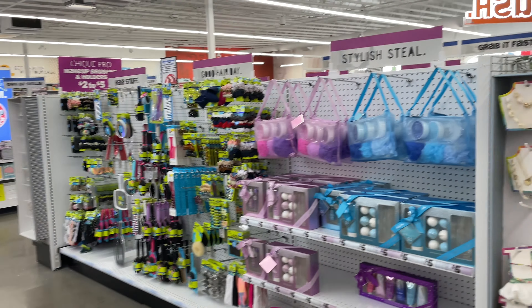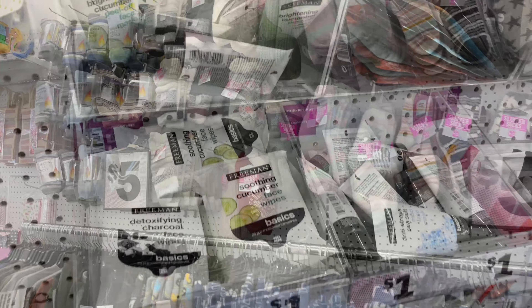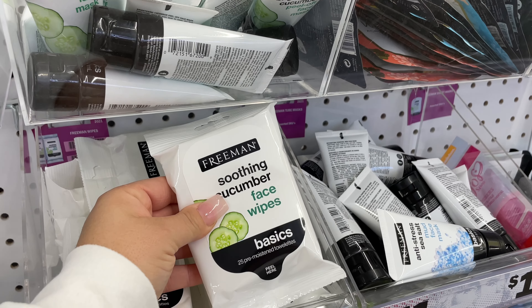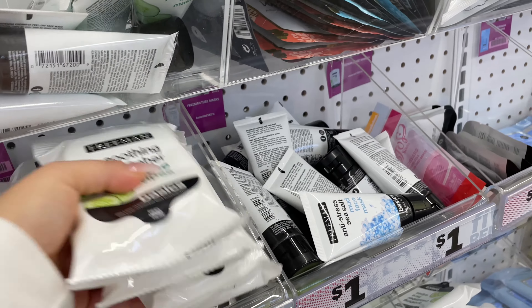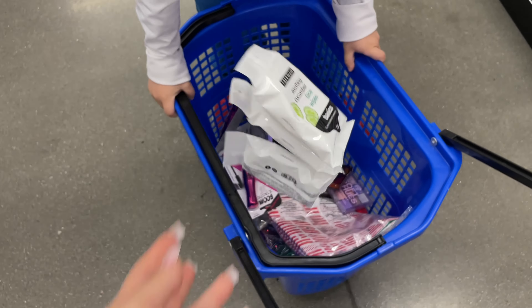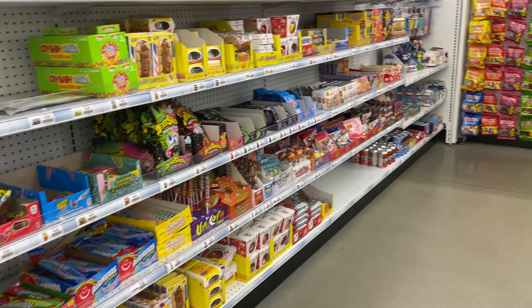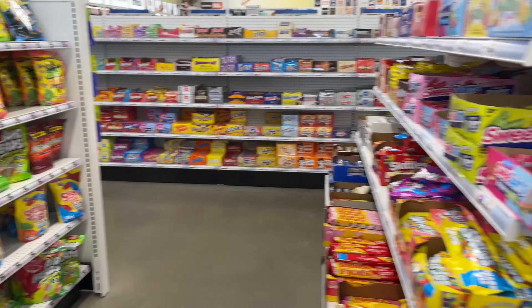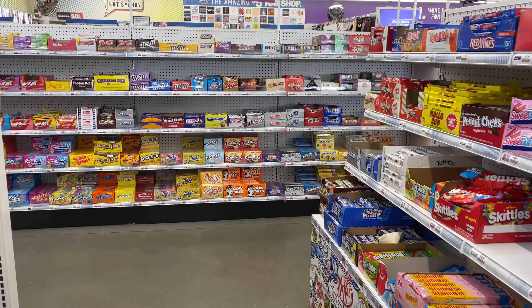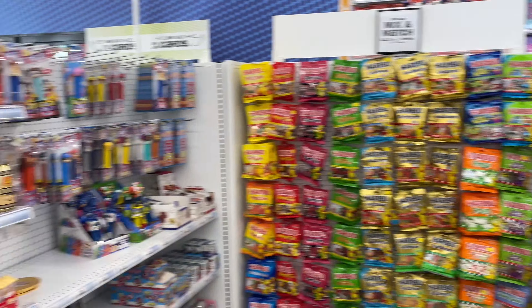These longer, bolder lashes — I might get this for myself today because I actually have no mascara. My sister wears a lot of makeup too, so I'm gonna get her a bronzer and put it in her gift. This looks cute — 'Girl Power' — and it gives you a sample of the eyeshadows.